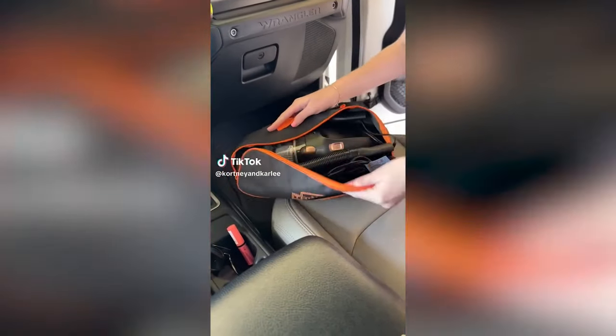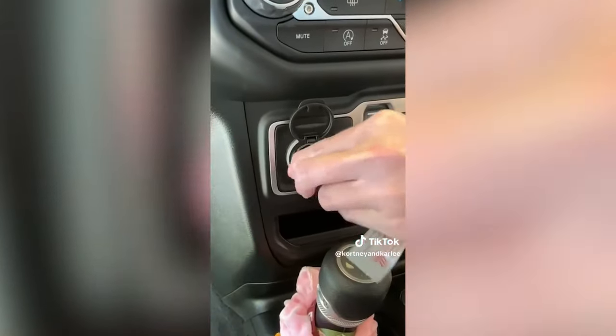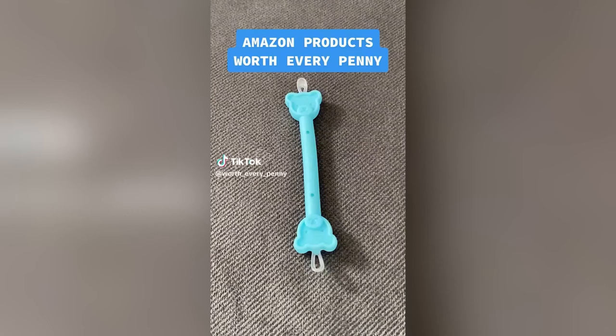Amazon Car Must Have. I absolutely love this mini car vacuum. It is super compact and stores in a bag. It is great to keep in the trunk of your car for those messy moments — perfect for sucking up snacks while on the road.